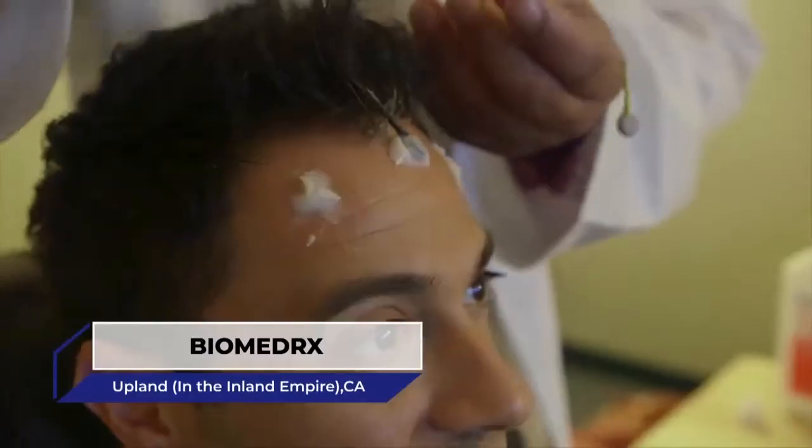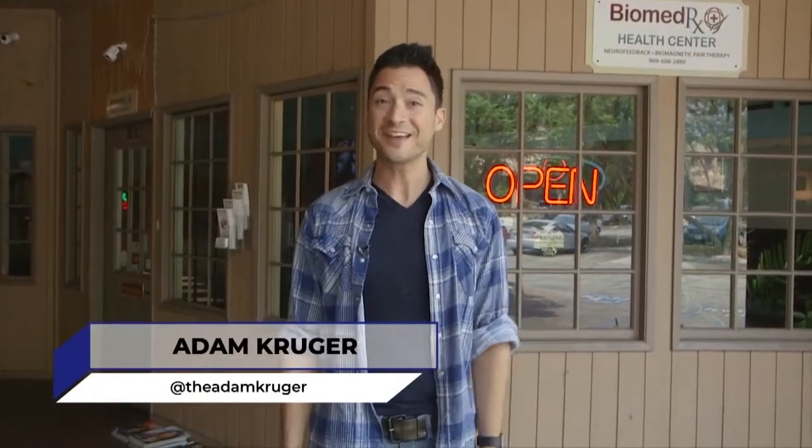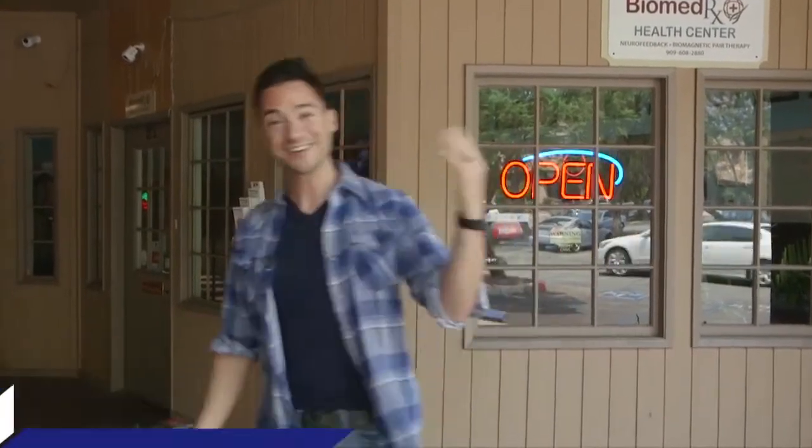Have you ever wanted to train your brain to be more efficient or even creative? At Biomed Rx Health Center, they're using advanced technologies to do just that. Let's go inside and figure out how they make the magic happen.